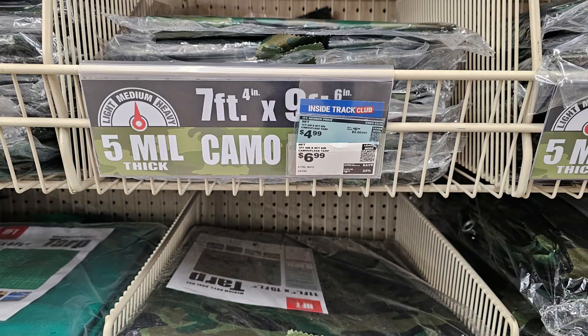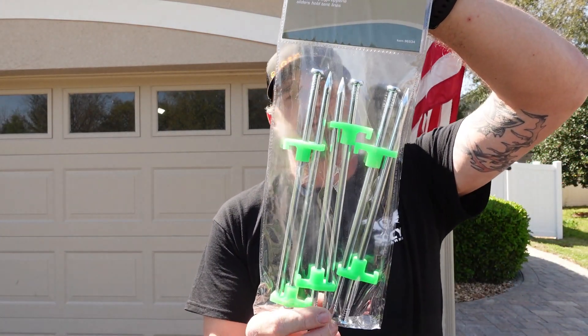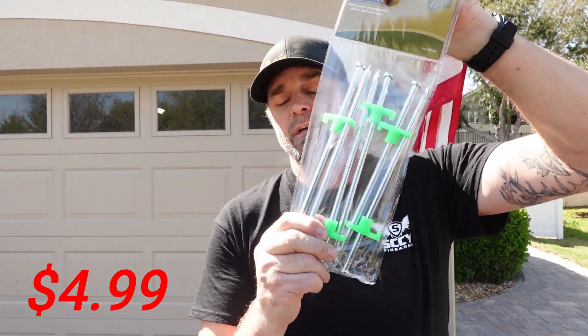Speaking of tarps, the next thing I picked up is a 7-by-9 camo tarp. This thing is useful for a lot of things — you can use it to cover something you don't want seen from the air, or to capture water. It's a medium-duty dual-use tarp, approximately 7.4 by 9.6 feet. Definitely pick up a tarp. Next, I have items to keep those tarps secure — you can pound these into the ground or use them with the tarp's grommets to hold it up on the sides.